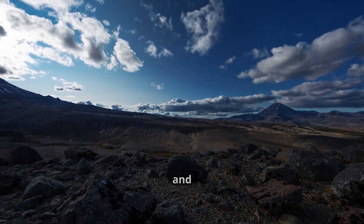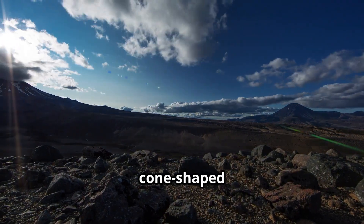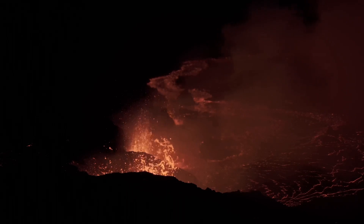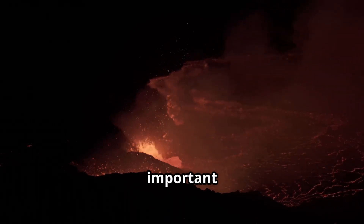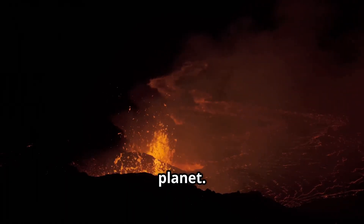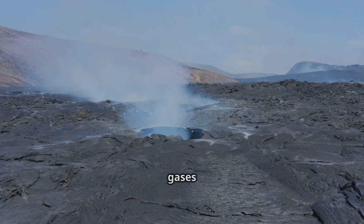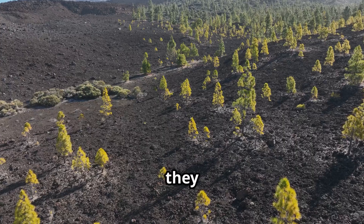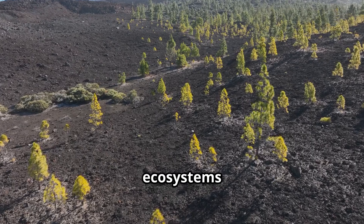Over time, this lava cools and hardens, forming the iconic cone-shaped mountains we see today. Volcanoes play an important role in shaping our planet. They create new land and release gases that help maintain the balance of Earth's atmosphere. But they also host some incredible ecosystems around them.